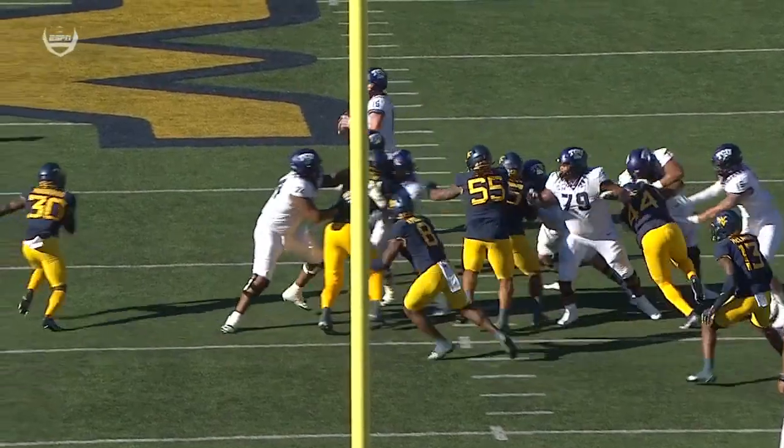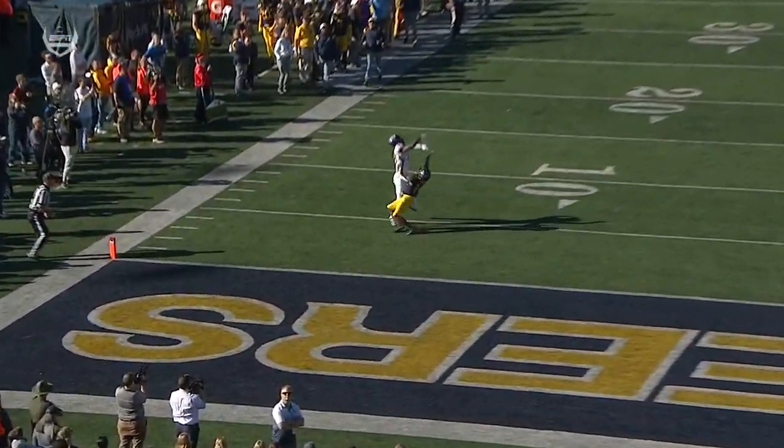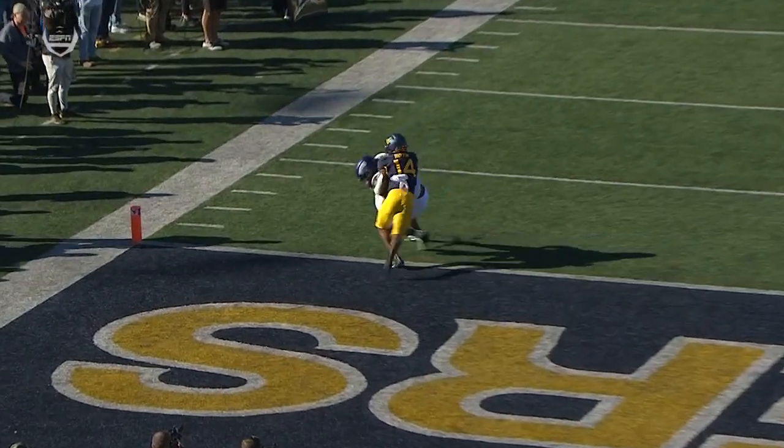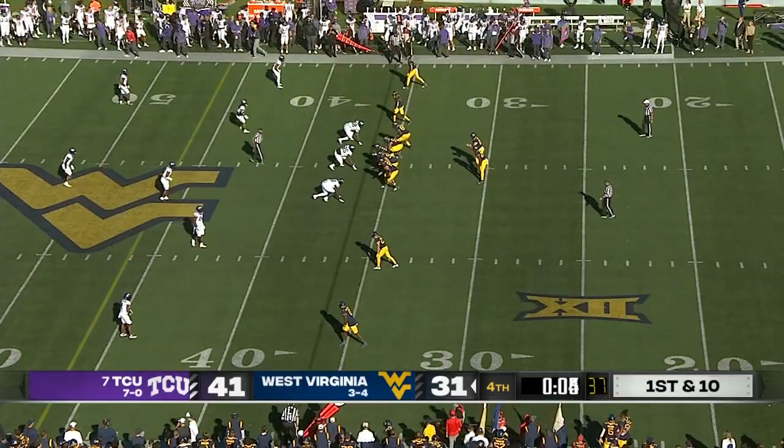Hard count. How about the throw? Put it up there — give your receiver a chance. Savion Williams, all six foot five. And we'll see if West Virginia gets one more snap off. They will, as the clock rolls.